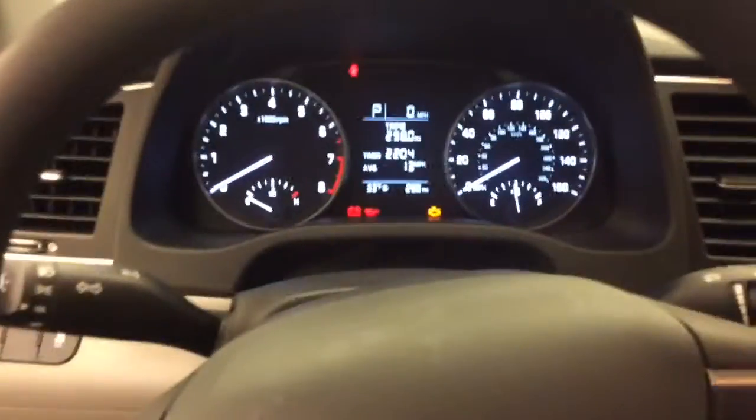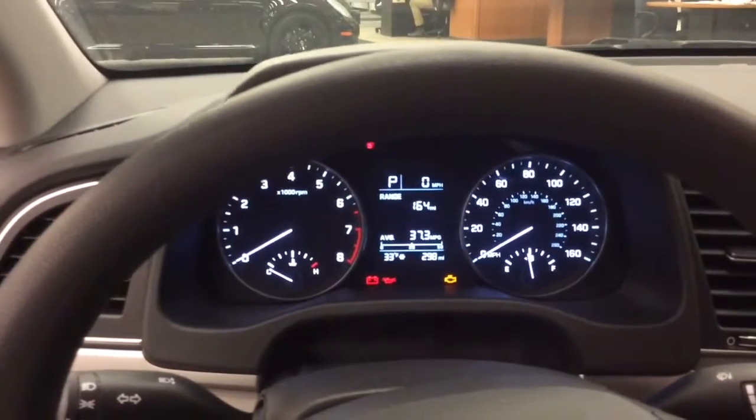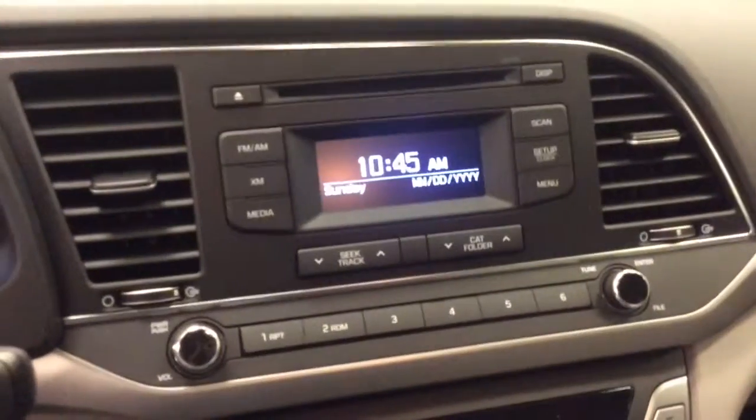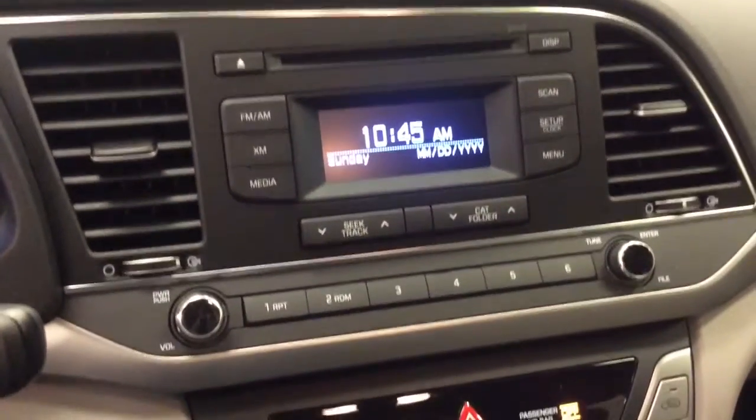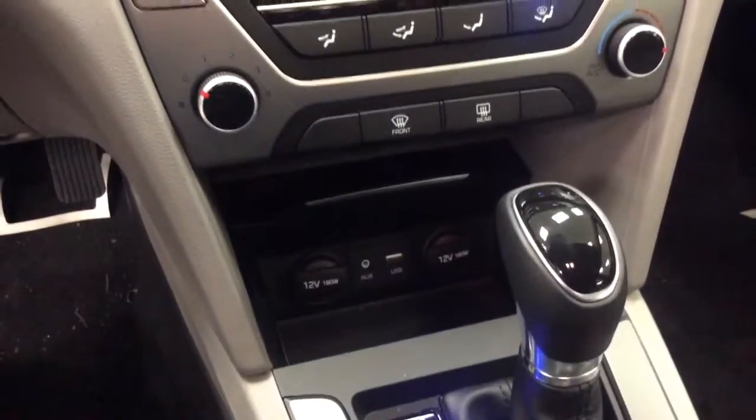The driver information center gives you a trip computer, digital speedometer, distance to empty, CD player, satellite radio, air conditioning, and even full iPod connectivity.